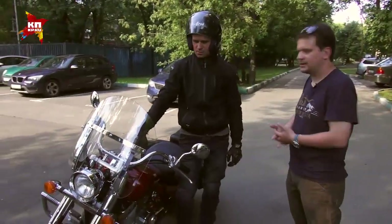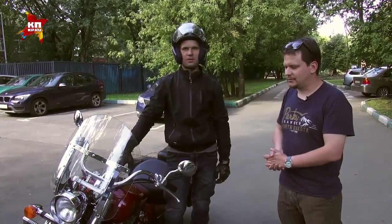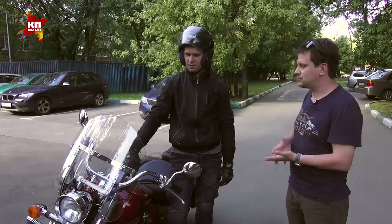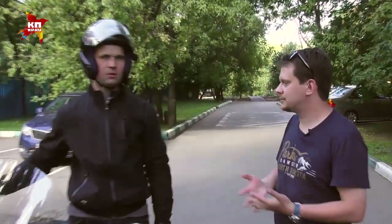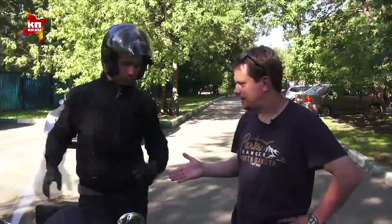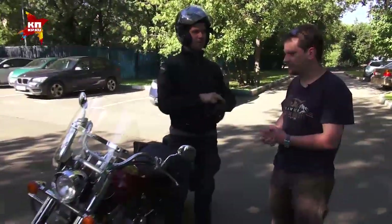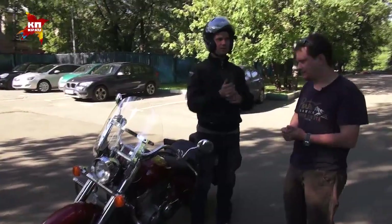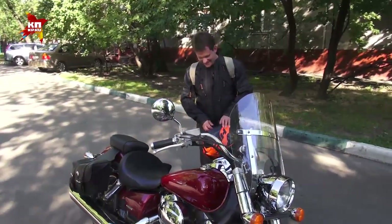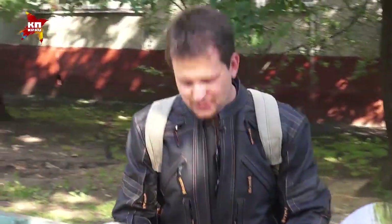Дальше уже начинается по поводу цены — торг с продавцом, и тут у кого какие навыки и таланты. Сколько вообще эти мотоциклы стоят? Выгоднее покупать осенью, потому что это конец сезона, и обычно все сделки купли-продажи как раз осенью происходят. Спасибо, что рассказал мне об этом мотоцикле, на что обращать внимание — не только мне, но и нашим читателям и слушателям.